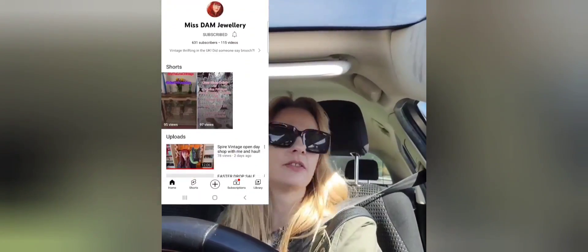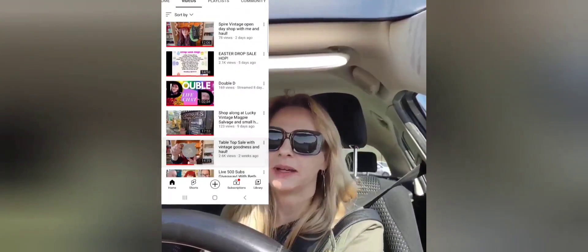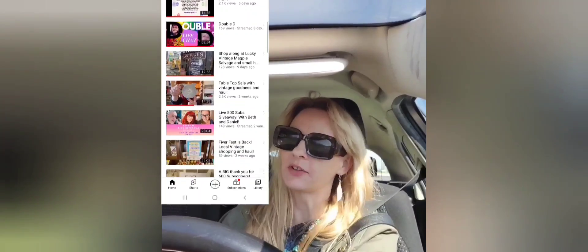Hi there, it's the end of the Easter holidays, the kids are back in school so we are going thrifting. I'll hopefully be able to take some footage — fingers crossed. I've been watching Miss Dam Jewelry, I'll put her up here, check her channel if you've not already. She does so well with her camera, I really need to do better. Come on Chrissy, you can be brave, you can do this. So let's see how we get on.